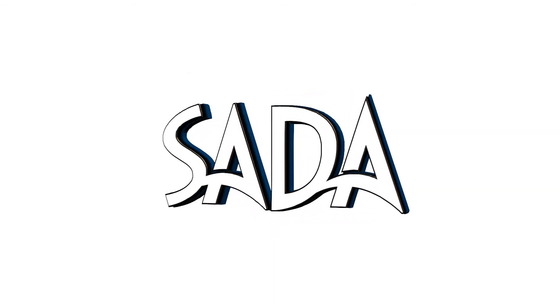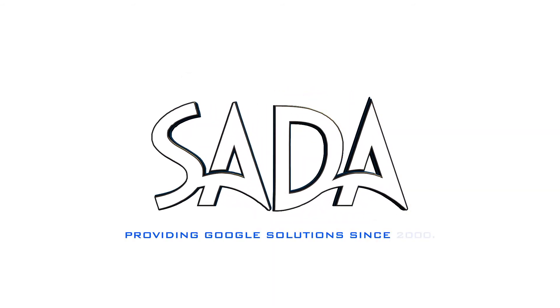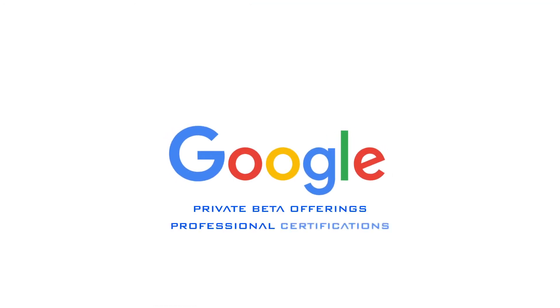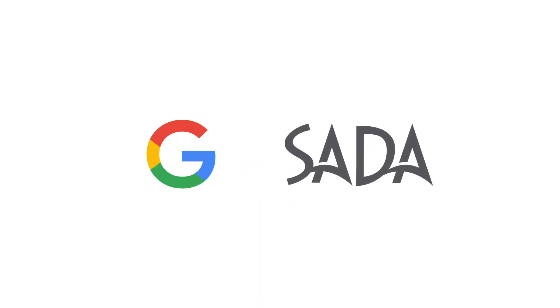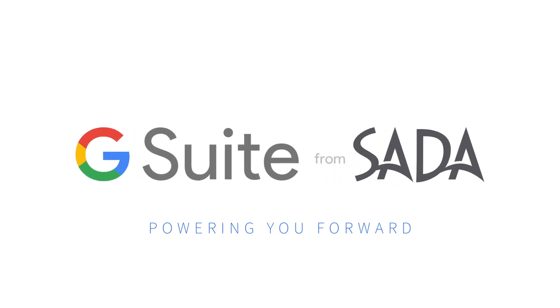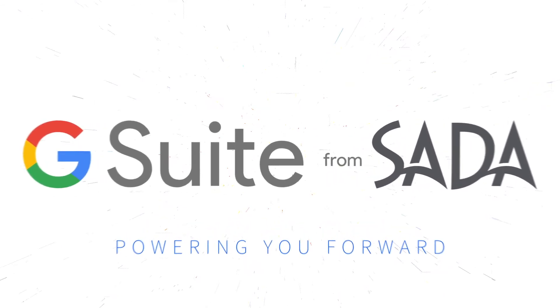SADA has existed at the cutting edge of Google Cloud solutions for over 15 years, offering beyond the velvet rope access to beta offerings and certifications, keeping your teams ahead of the competition. Powered by the cutting edge of Google development, you can quickly modernize your collaboration needs and supercharge your teams with the solution of tomorrow.